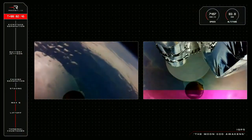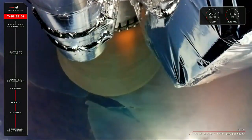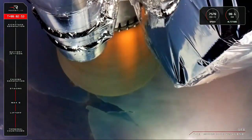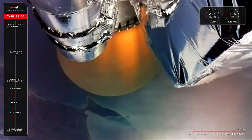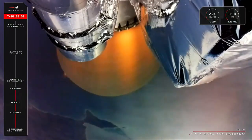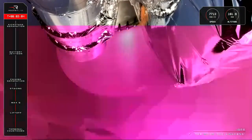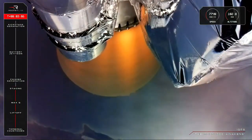Stage separation successful. Stage two ignition confirmed. As you can probably tell from that applause, we have had a successful MECO, stage separation, and second stage engine start for Electron.